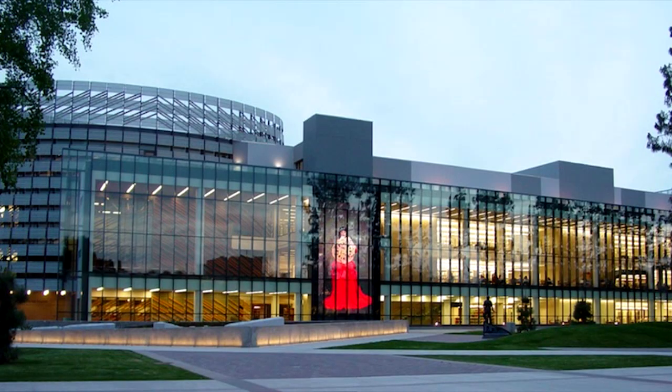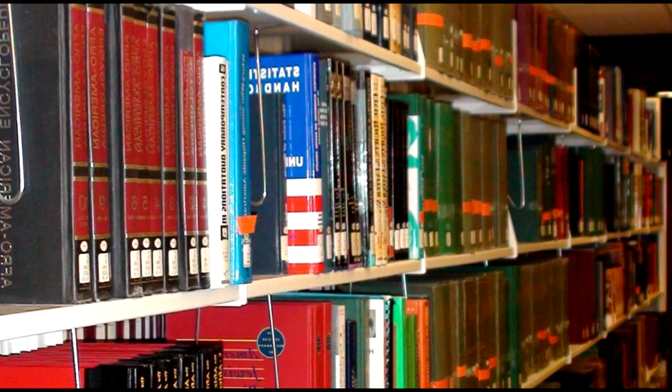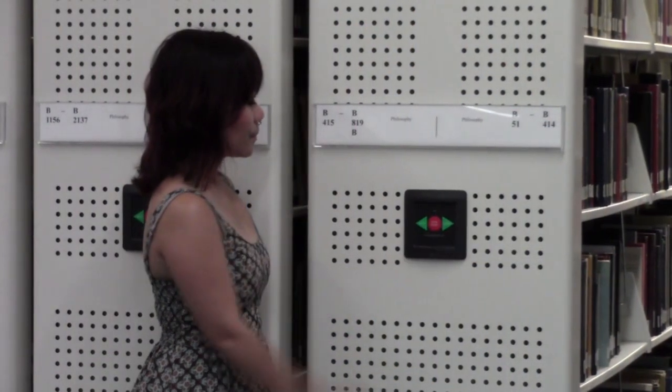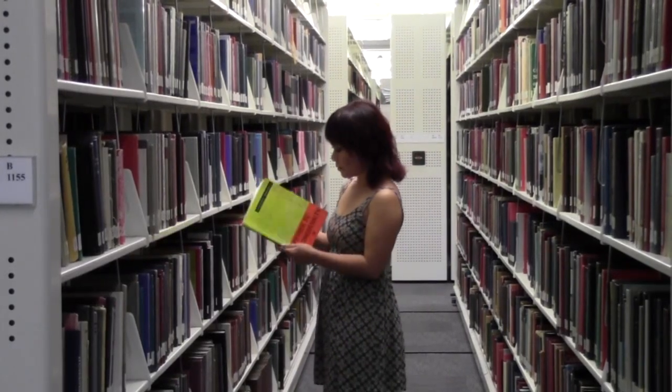Did I mention that the library has over 1 million books? Yes, and 99% of them are located right down here in the library's main collection. Just press this button and voila — browse to your heart's content. Over a million books!